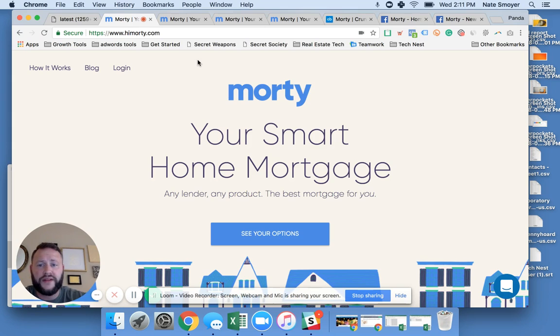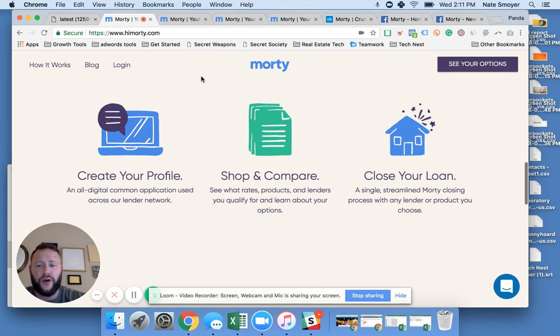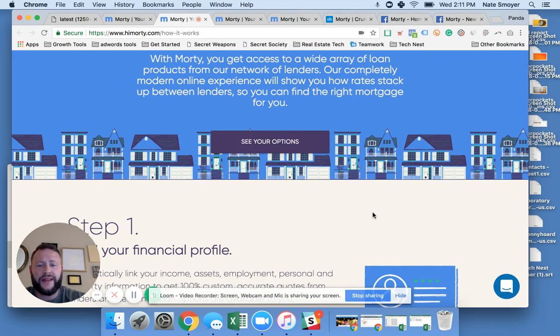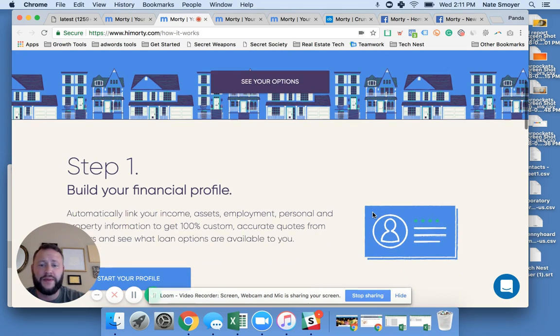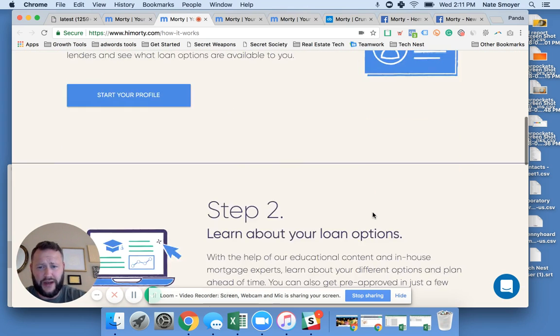So let's run through what Morty is and what they're doing to actually make the process simple. They've broken it down to four steps. Step one is building out your financial profile — linking up your income, assets, employment, personal and property information. They're building who you are just to get started, and it's actually a really simple process.